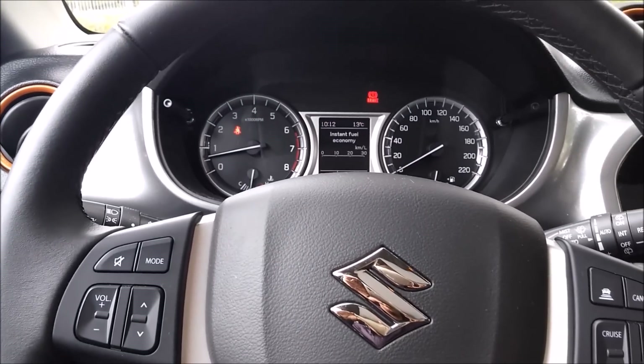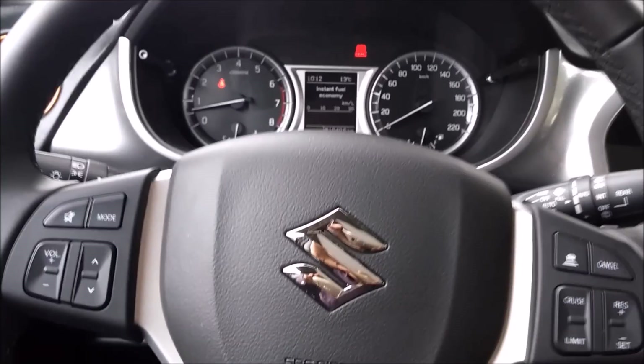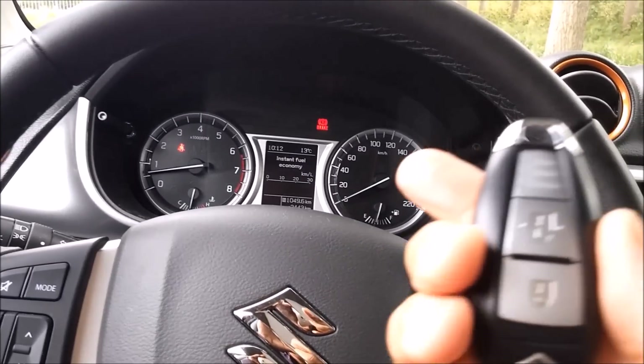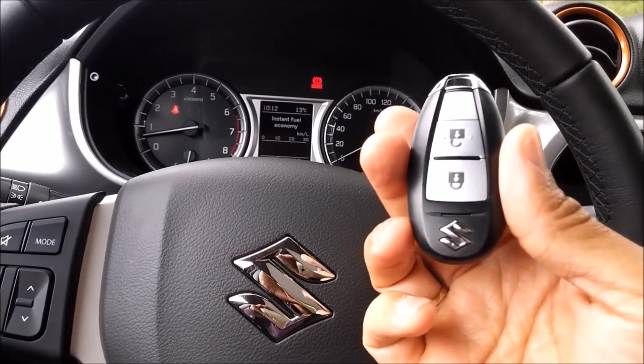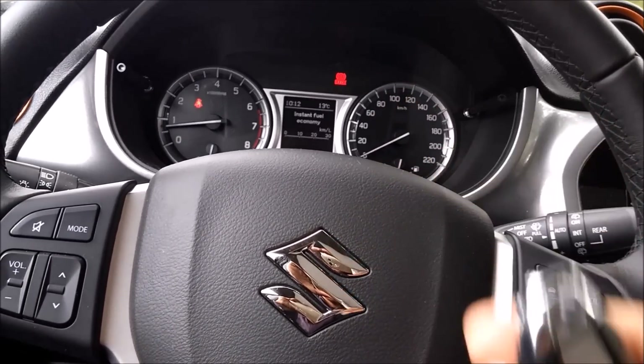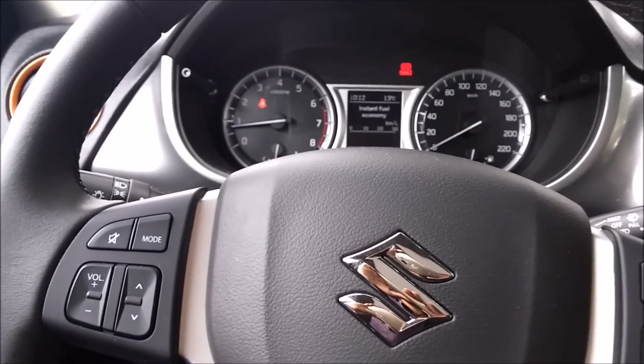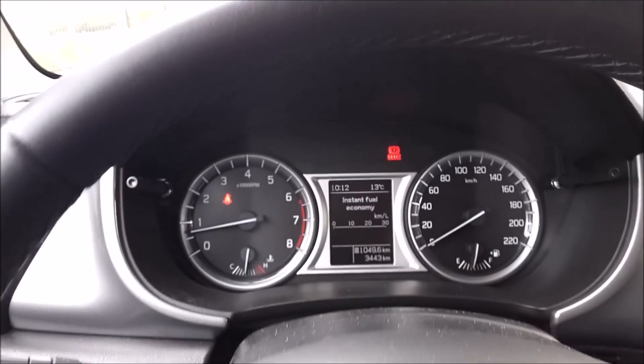Okay, let's take a good look at the interior. This is the key — it's got keyless go entry. Inside you've got the analog gauges.